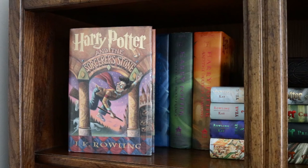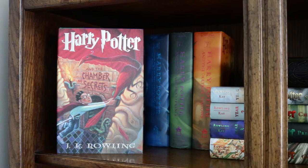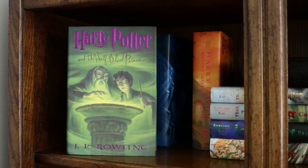Starting from the top, we have the complete Harry Potter series by J.K. Rowling: Harry Potter and the Sorcerer's Stone, Chamber of Secrets, Prisoner of Azkaban, Goblet of Fire, Order of the Phoenix, Half-Blood Prince, and Deathly Hallows.